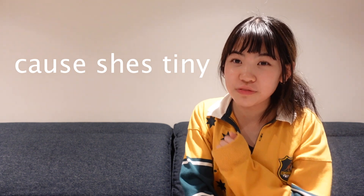I can't rock dunks as much because my feet are so small it just looks weird. Also, I only wear platform shoes.